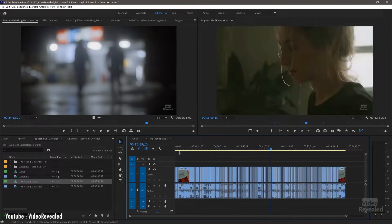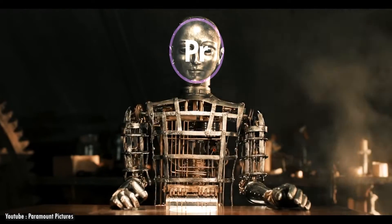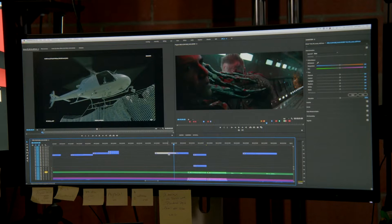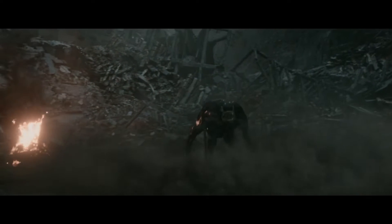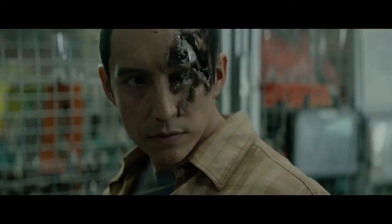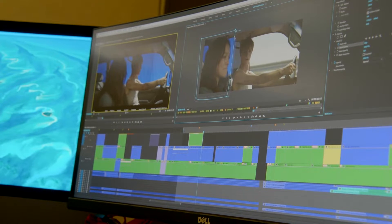If you are already familiar with Adobe software, Adobe Premiere is a good option. It is without a doubt the industry standard for video editing, and the majority of specialists in the field of video editing would concur. However, not all professional video editors use Adobe Premiere Pro as their go-to program.